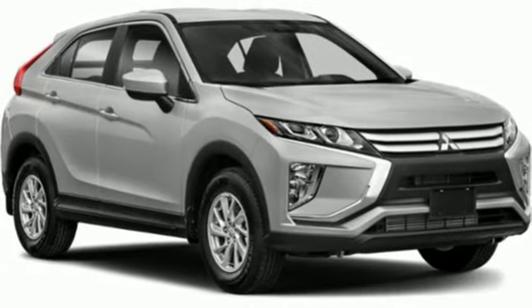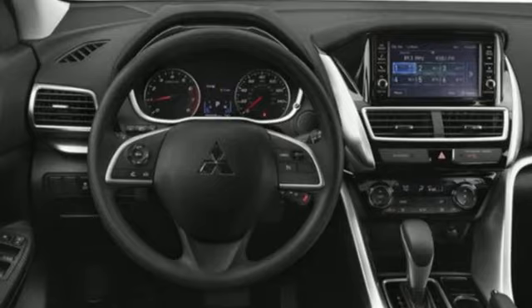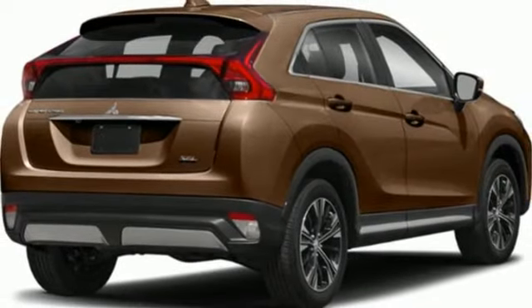Dual zone climate control, two USB ports, voice activation, aluminum wheels, eight-way driver seat control, and LED low and high beam headlights.